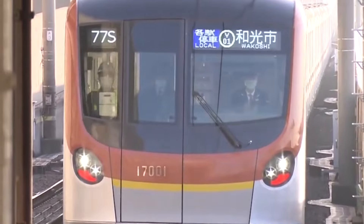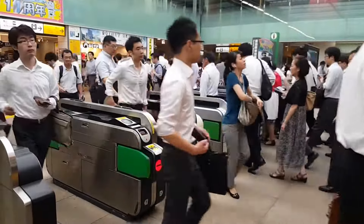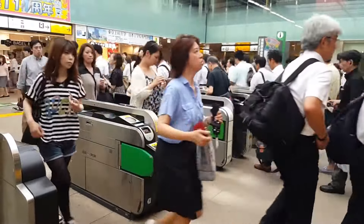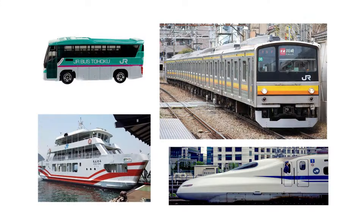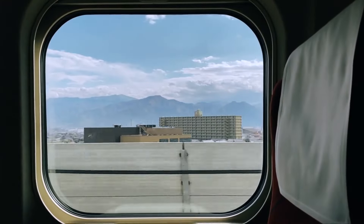The JR Pass works on the JR Transit System, and this is important to know because some trains, ferries, and buses aren't part of the JR system. But whenever you see the JR logo, you can use the pass. If it's not part of the JR line, the pass won't work.